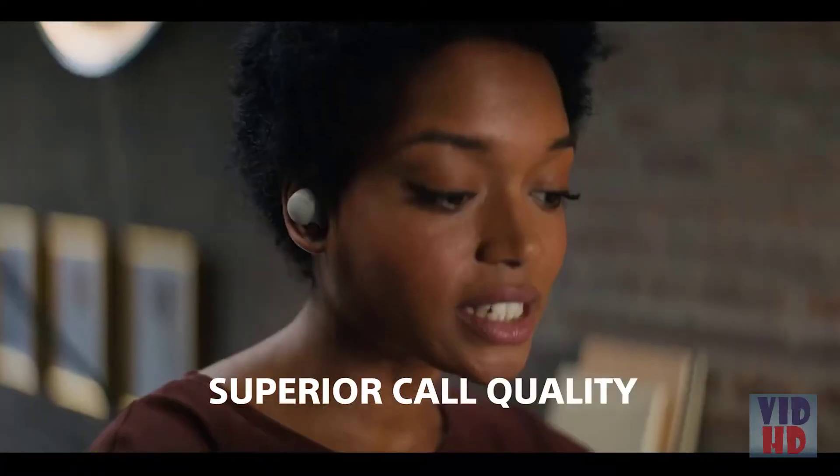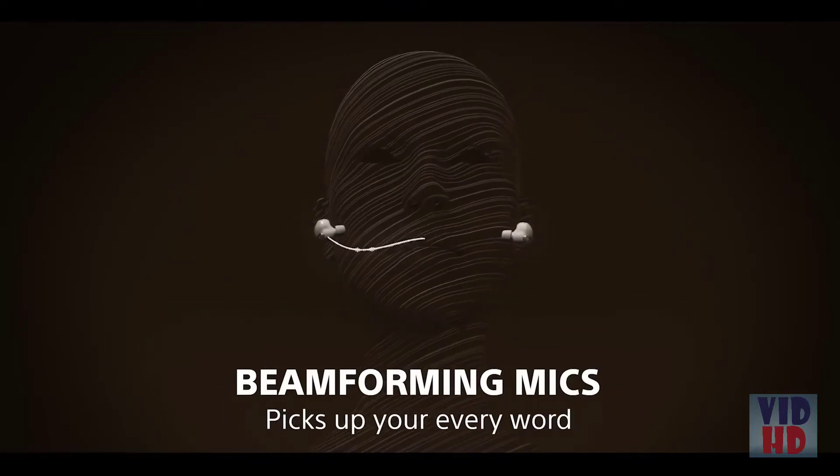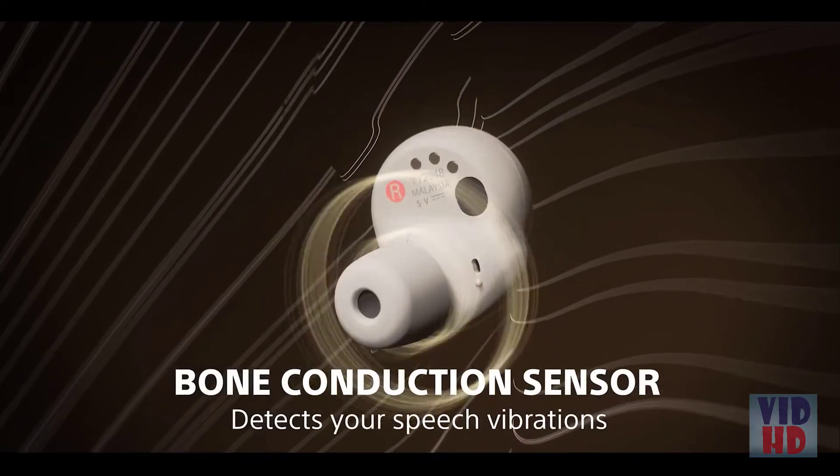The sound quality improvements extend to the WF-1000X Mark IV's phone call quality too. They use precise voice pickup technology, a combination of beam-forming microphones and bone conduction sensors to make clear and accurate, hands-free calls.